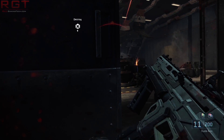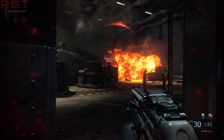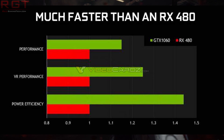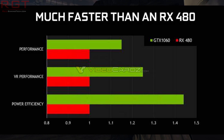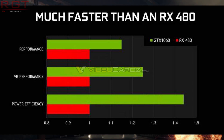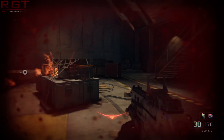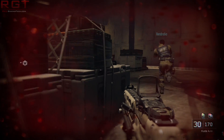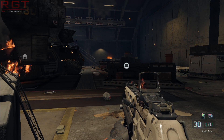Nvidia are telling us there's a 15% difference between the RX 480 and the GTX 1060. There are a couple of caveats here though — it depends on the benchmark. I have a feeling in some benchmarks the 1060 is going to do better, and in other benchmarks the AMD cards are going to do better, especially with asynchronous compute. With DirectX 12, the Polaris architecture is probably going to have an advantage.